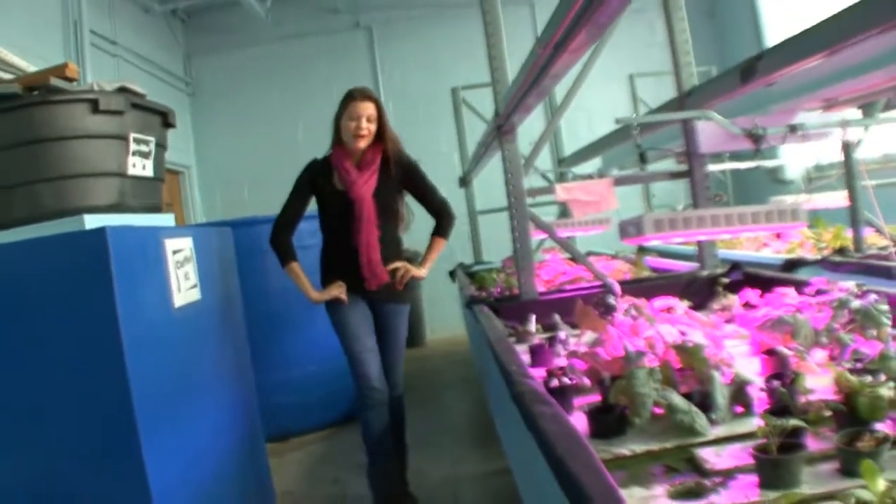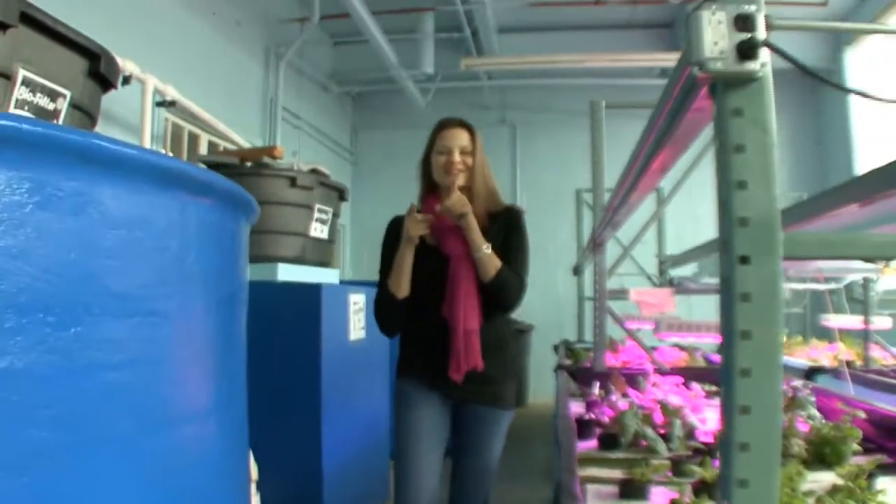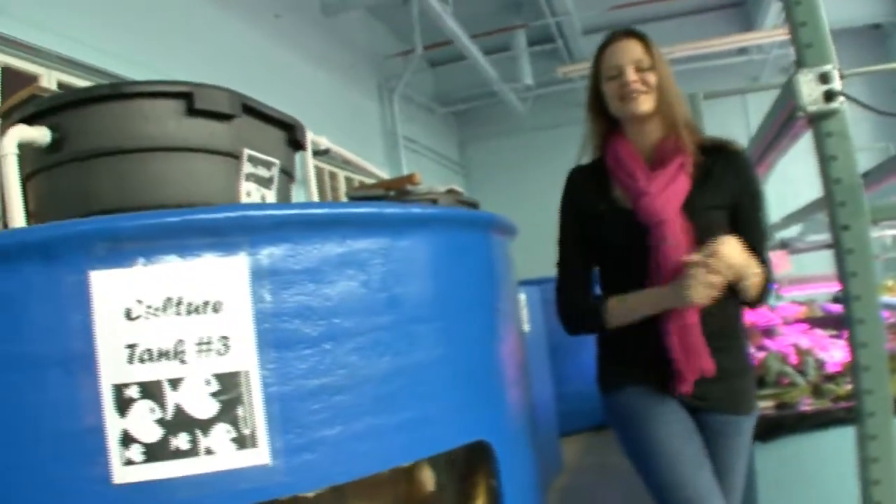So what do you get when you cross aquaculture with hydroponics? Aquaponics, of course! That's right. We've got plants and fish working together here to feed communities.